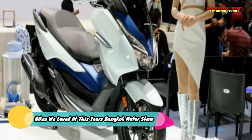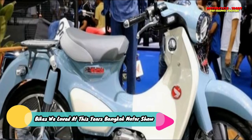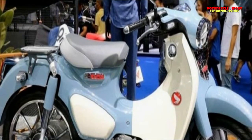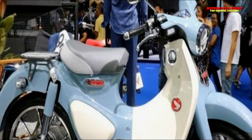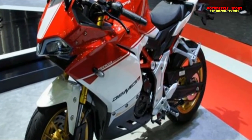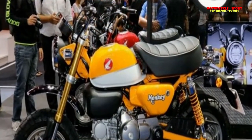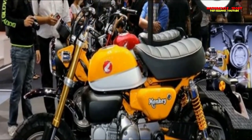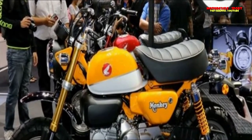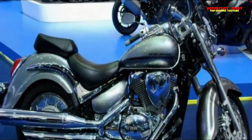Suzuki Boulevard C50 — What is it? It isn't a 50cc cruiser. The 50 in the name stands for 50 cubic inches, or 805cc to be exact. Its liquid-cooled V-twin engine comes mated to a 5-speed gearbox with a shaft drive to the rear wheel. It carries the traditional cruiser design and is more Harley-Davidson than Suzuki Intruder in terms of style. It is a heavyweight at 277kg kerb weight, owing to the extensive use of metal and chrome.